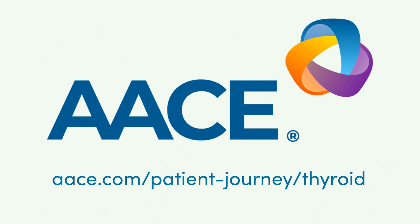Learn more about how to treat your hypothyroidism at ace.com/patient-journey/thyroid.